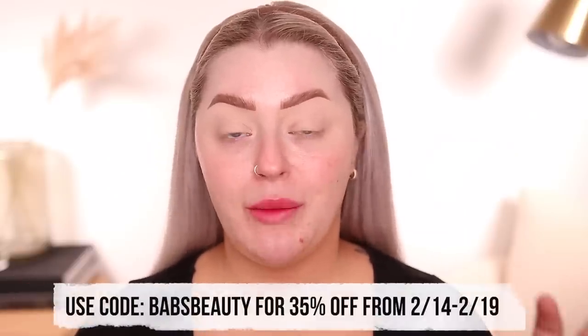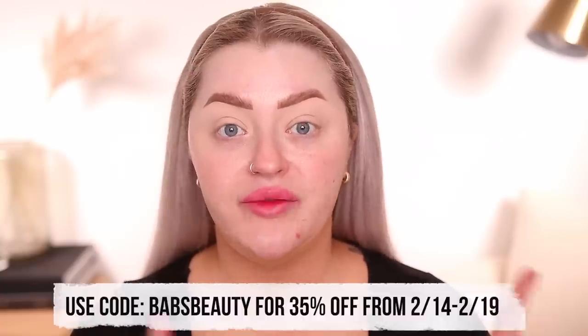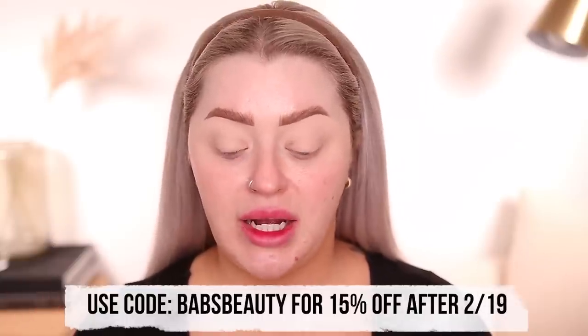Before we get into the makeup, I want to thank City Beauty for sponsoring this portion of today's video. I'm going to tell you about some of my favorite products because they have a sale going on right now, which is pretty incredible. You can use my code Babs Beauty to get 35% off site-wide February 14th through the 19th — after that my code will drop to 15% off site-wide.